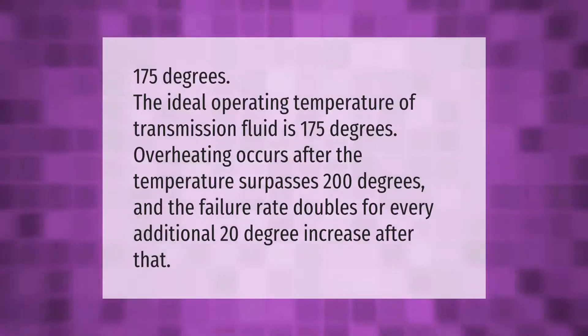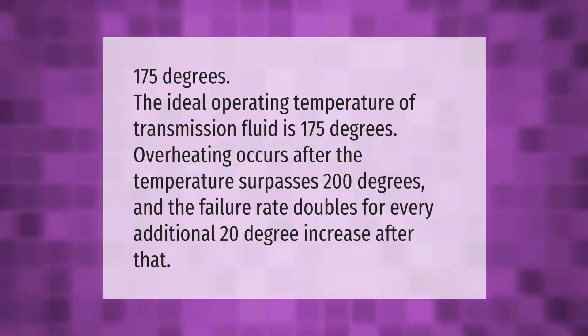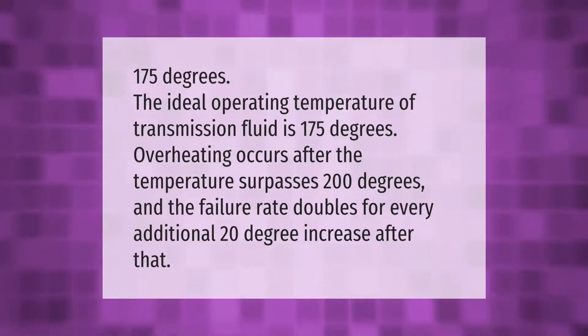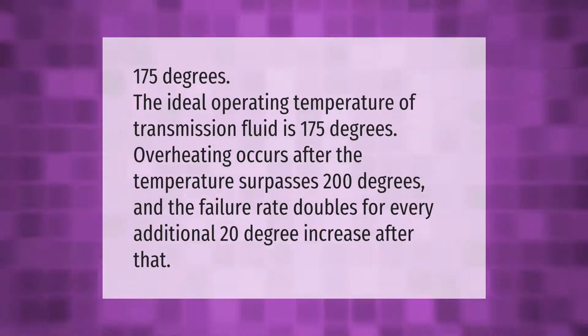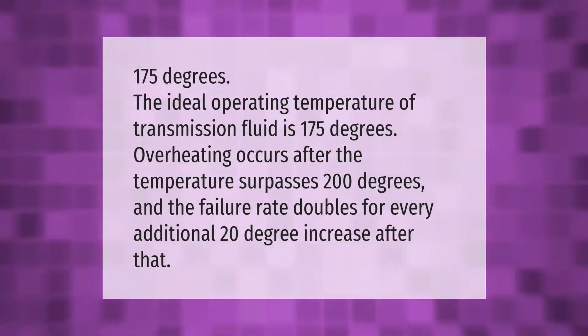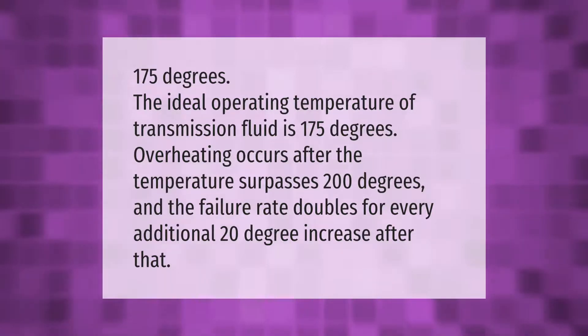The ideal operating temperature of transmission fluid is 175 degrees. Overheating occurs after the temperature surpasses 200 degrees, and the failure rate doubles for every additional 20 degree increase after that.